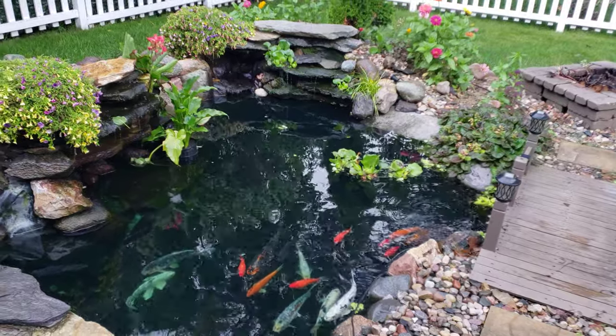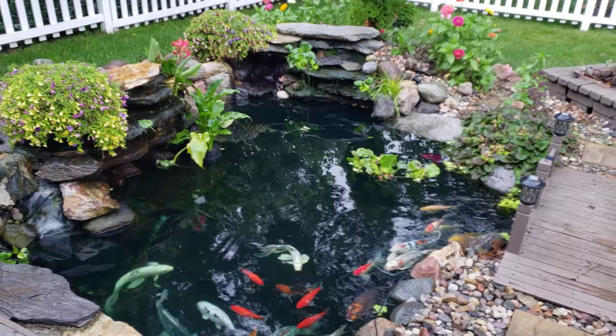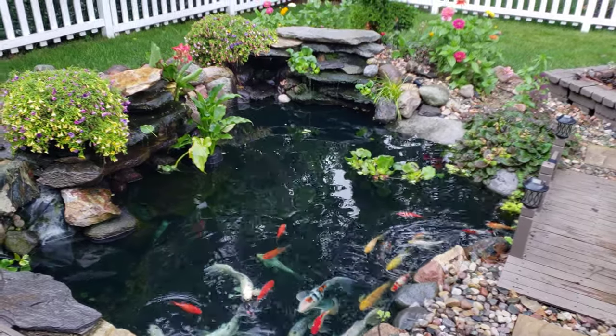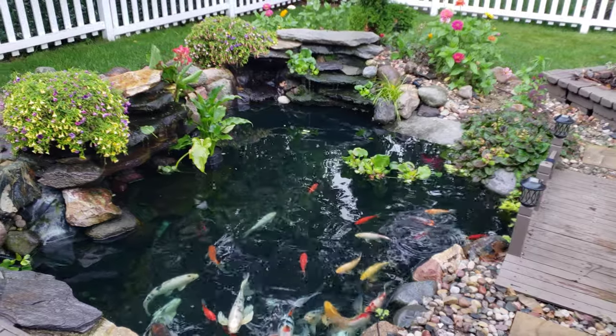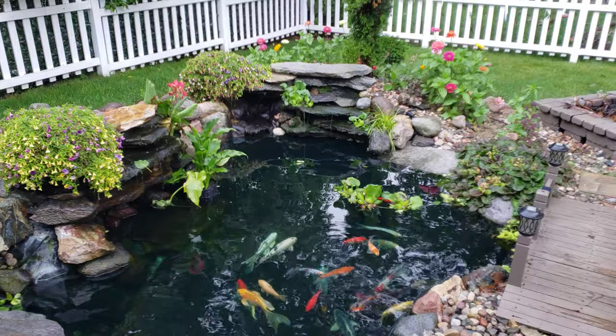Welcome to Reef and Pond Wise. On this channel we talk all about reef and pond related stuff, so if you love reef keeping and pond keeping like I do, hit the subscribe button and the notification bell so you don't miss anything. We just had a storm breeze through here very, very quickly, so today's video is how we handle overflow in our pond.